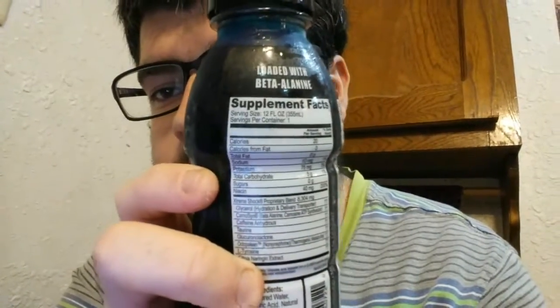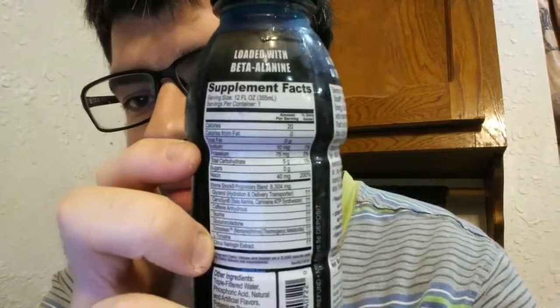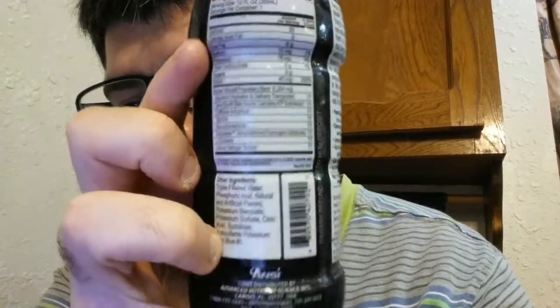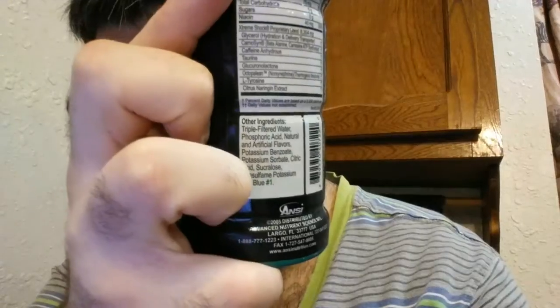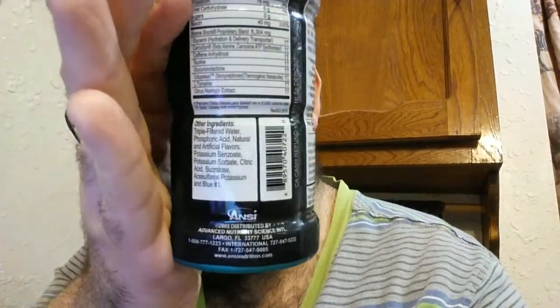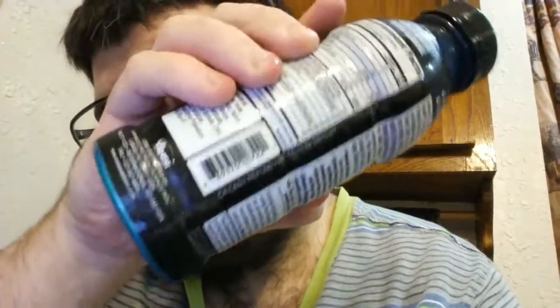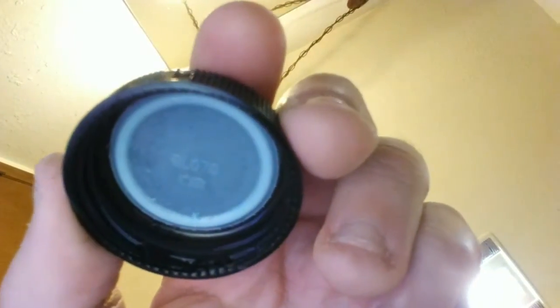Here's the supplement facts, the other ingredients, the distributor information, the SKU and the recycling information. Okay, that's basically the whole bottle. So now I'm going to shake it up, open it, taste it, and give my review. The inside of the lid is white and there's a code. The smell is definitely blue raspberry.